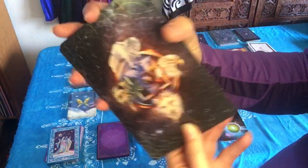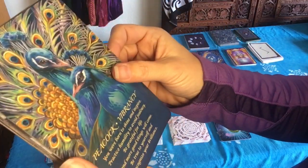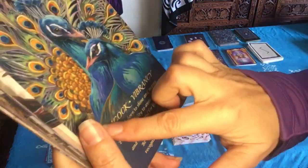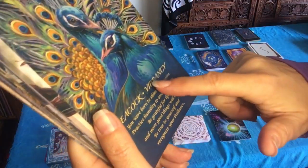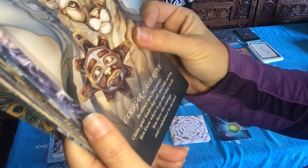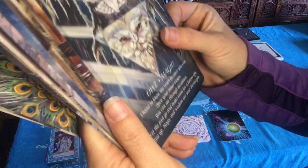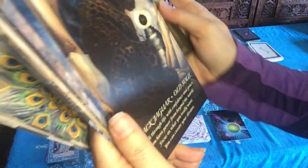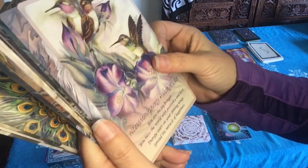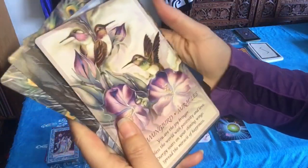Spirit of the Animals Oracle — the images are beautiful. It is a little bit of a bigger deck, but it's a thinner cardstock so it shuffles really nicely. It's got a beautiful image, the name of the animal, the keyword, and a little message that goes with it. This is a very accurate deck — it gives a very good reading. Sometimes I'll throw multiple Oracle decks together and do a reading that way. I'm going to stop on the Hummingbird card here.